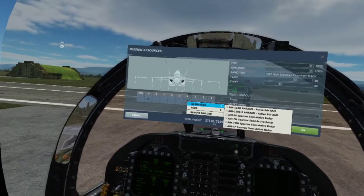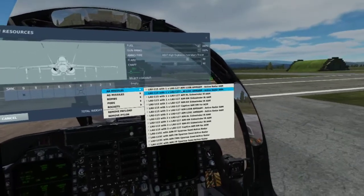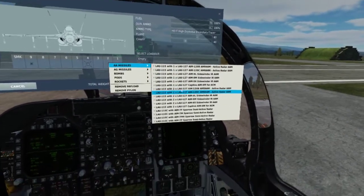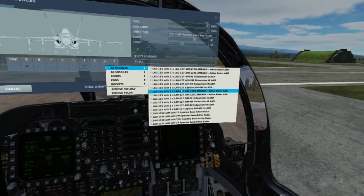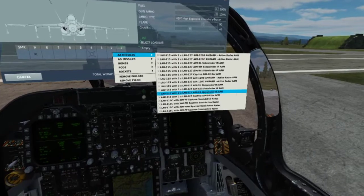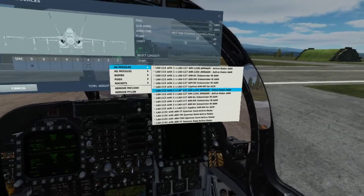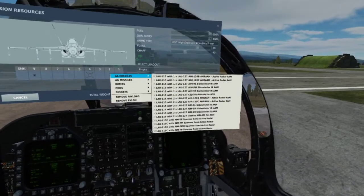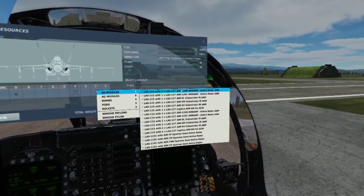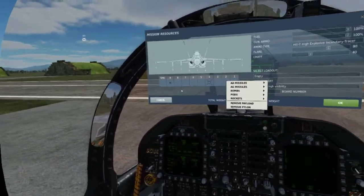We'll take Bravos on stations 2, 3, 7, and 8. We can also carry multiple racks of AIM-9s and AIM-120s on those wing pylons — that's what the LAU-115 is. We'll go LAU-115 with 1x AIM-120 Bravo, right at the top, on 2, 3, 7, and 8.